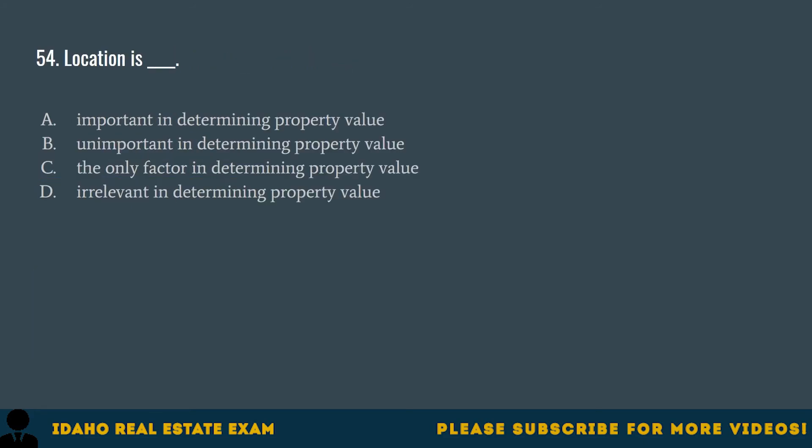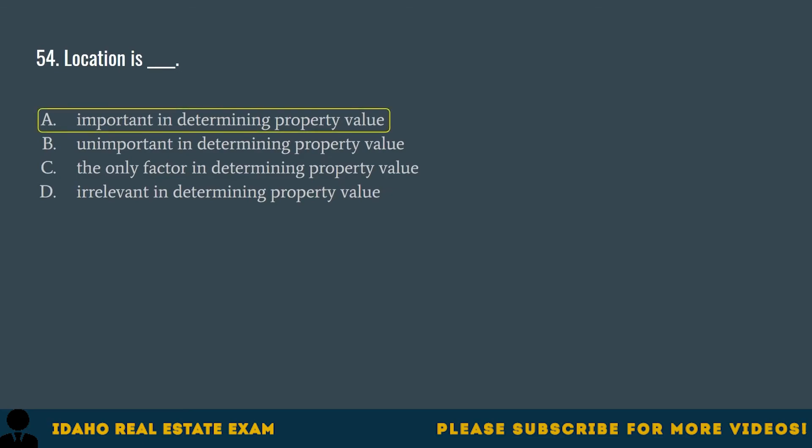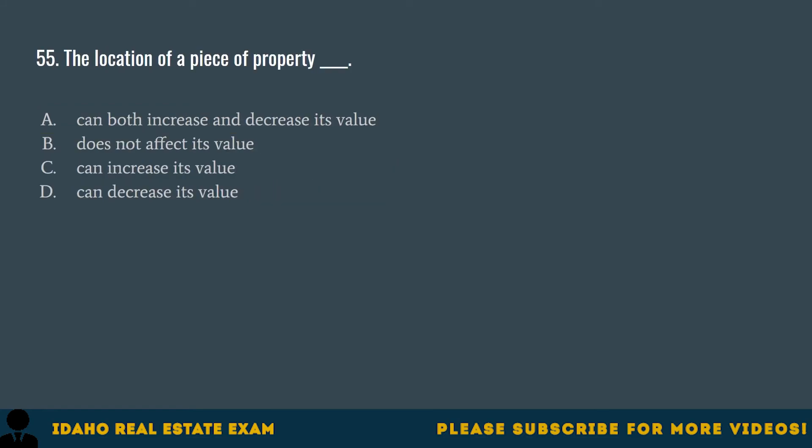Question 54. Location is: A. Important in determining property value. B. Unimportant in determining property value. C. The only factor in determining property value. D. Irrelevant in determining property value. The correct answer is A, important in determining property value. Location is one of many factors in determining property value and may be the most important.